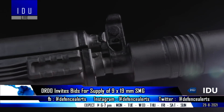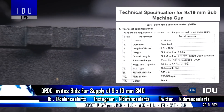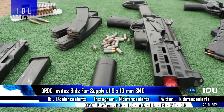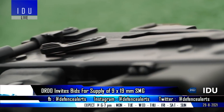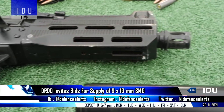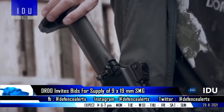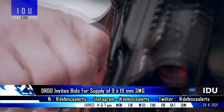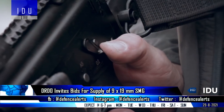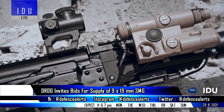The submachine gun will have a barrel length between 7.5 to 10.5 inches, must not weigh more than 2.8 kg, and the overall length must not be more than 775 mm in butt-open condition. Acceptance tests will be carried out in both single shot and auto mode, with an accuracy test at 200 meters range, and all ammunition and range facilities will be provided by the Armament Research and Development Establishment free of charge.